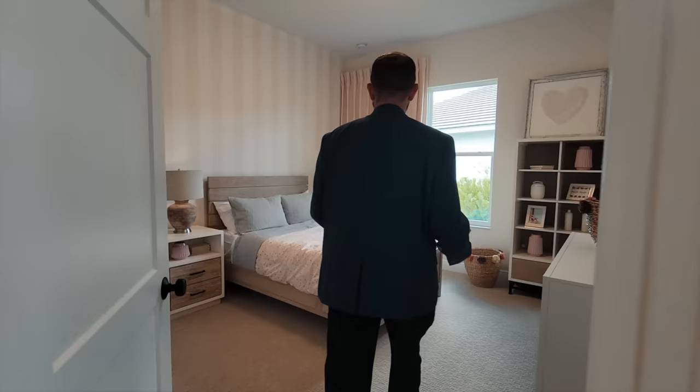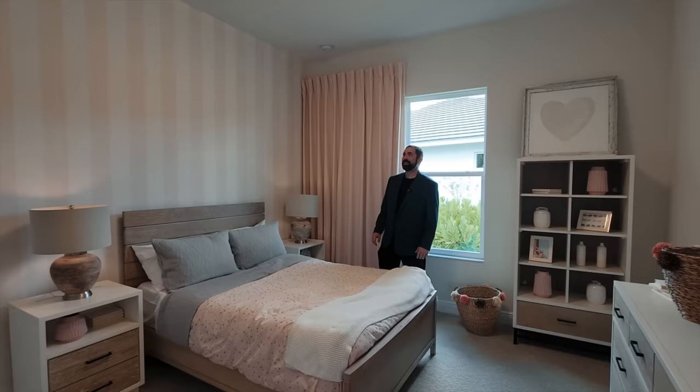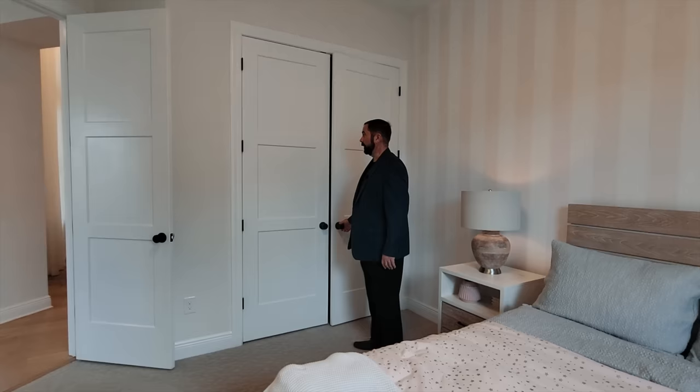This full bathroom also serves bedroom number two. Coming through, bedroom two has a nice peachy color scheme — the grays and peach colors work really well together, with a nice blanket with little stars. The interior design is simple and well done. There's a closet on the other side that pulls open with really nice space inside.